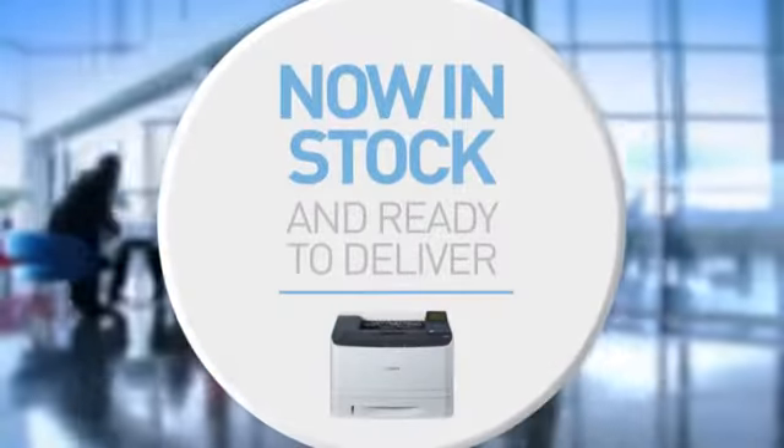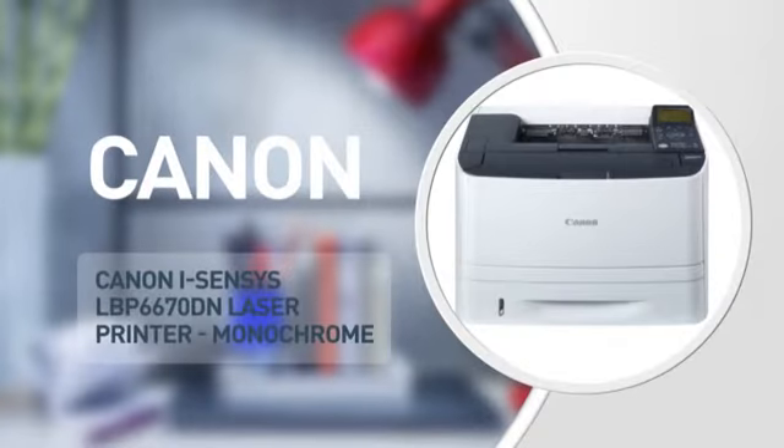Here's another great product from Beta, in stock and ready to deliver to you or direct to your customer. A laser printer from Canon.